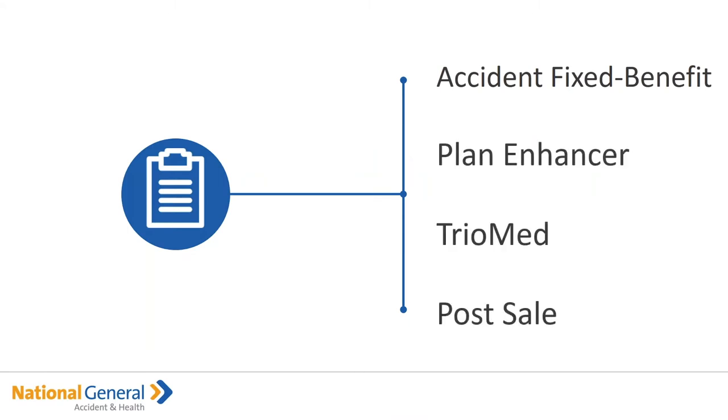In this video we're going to go over the Accident Fixed Benefit, the TrioMed — which is one of the best supplemental policies that we have available — and we're going to go over the post-sale. So again: the Accident Fixed Benefit Plan, the Plan Enhancer, the TrioMed, and of course the post-sale.